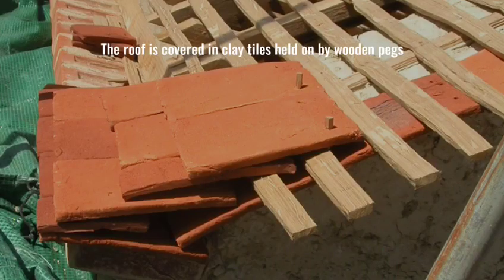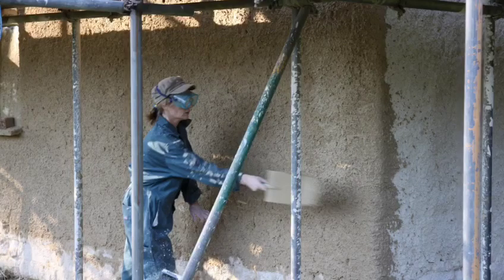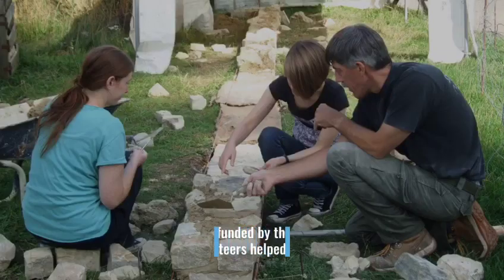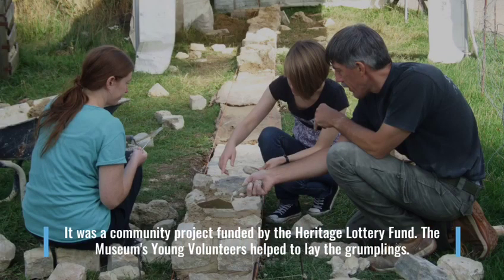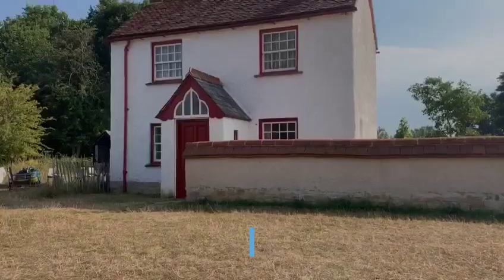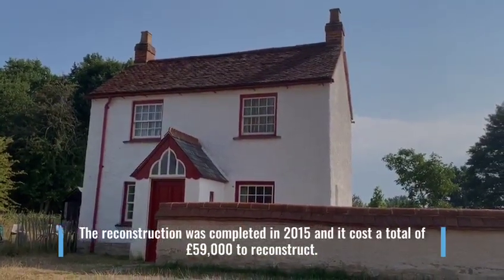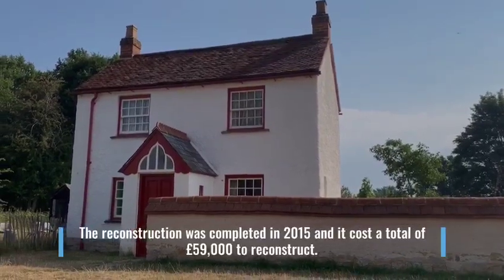The roof is covered by clay tiles held on by wooden pegs. The cottage's reconstruction was carried out by volunteers, led by the museum's building manager, along with the help of some specialist consultants. It was a community project funded by the Heritage Lottery Fund. The museum's young volunteers helped to lay the grumplings. The reconstruction was completed in 2015 and it cost a total of £59,000 to reconstruct.